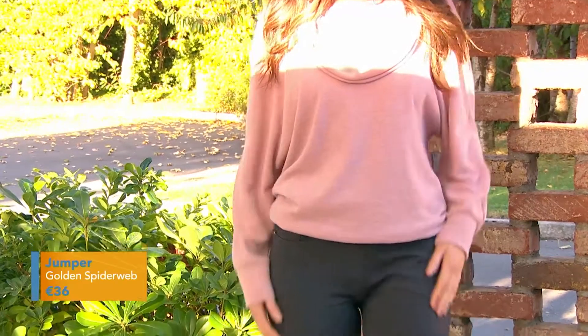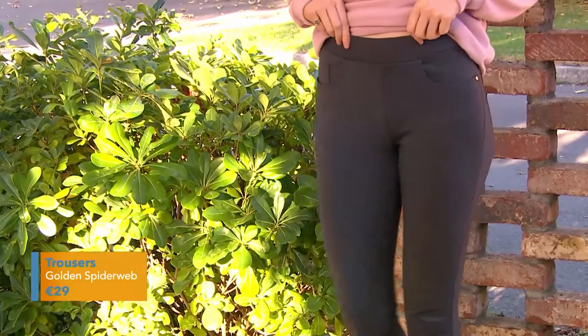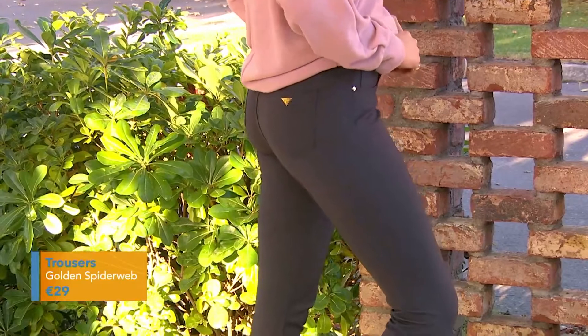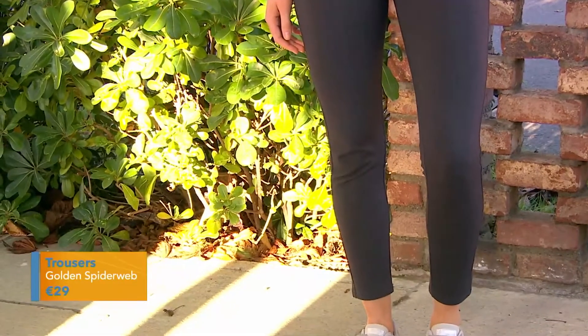And we've put it with these trousers. You can see there's an elasticated waistband. These are the Anne trousers — they're the best-selling piece. You have your gently elasticated waistband, your five pockets, they're in sizes 8 to 18, and there's a spandex mix in the fabric as well, so they fit you like a glove. They really do.